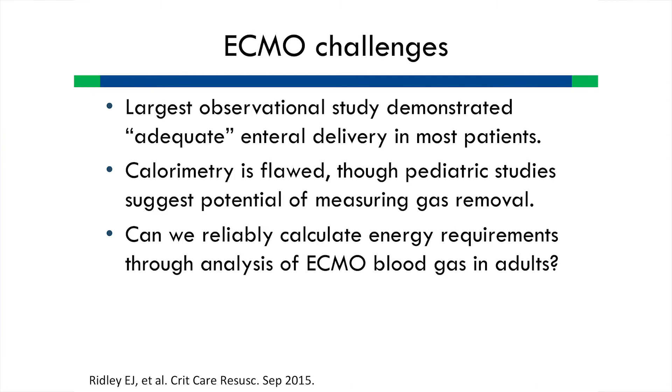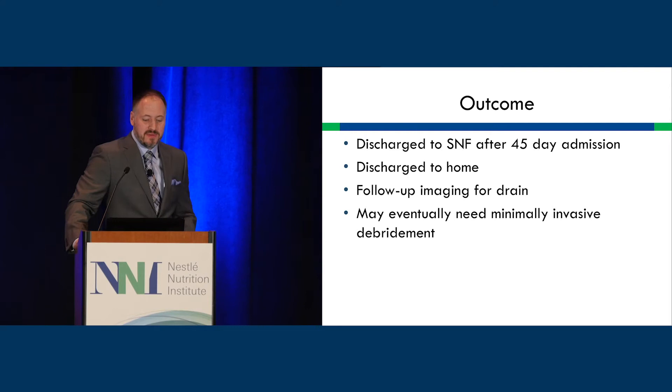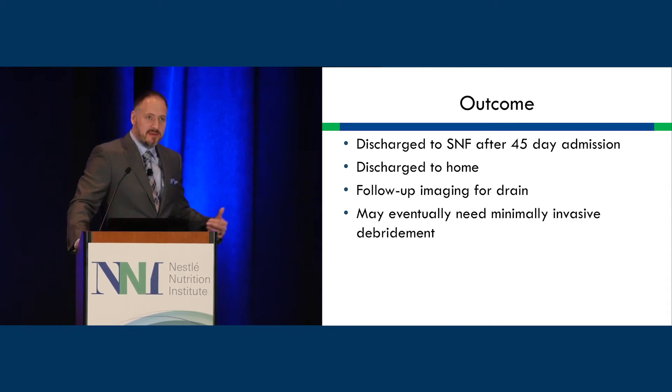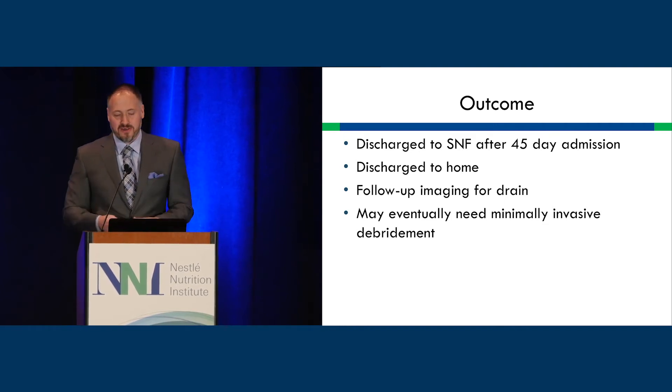We don't know protein requirements specifically with ECMO, especially with veno-arterial ECMO. It's possible energy and protein requirements could actually decrease on ECMO — largely unknown, and something we hope to learn more about as we care for more of these patients. With him decannulated, he remained on nasoenteral tube feeding, switched to a standard whole protein formula as his inflammatory process resolved, with lower calories and lower protein. He was discharged to SNF after a 45-day admission and then home, with follow-up imaging for a drain and possible minimally invasive debridement.